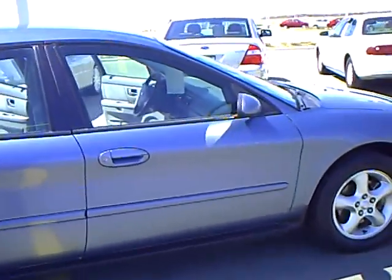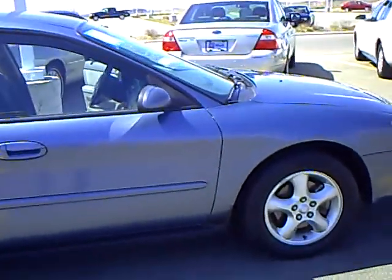If you'd like to check this vehicle out, come see me, Heather Arndt, down here at Mills Ford Jeep of Wilmer.